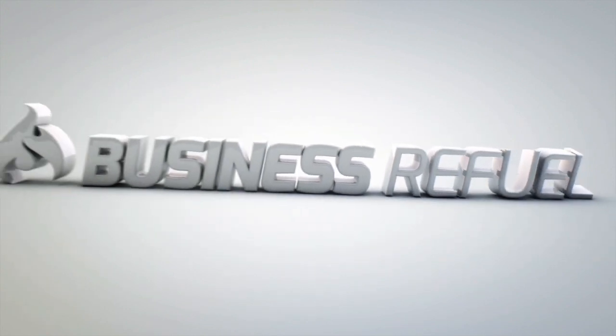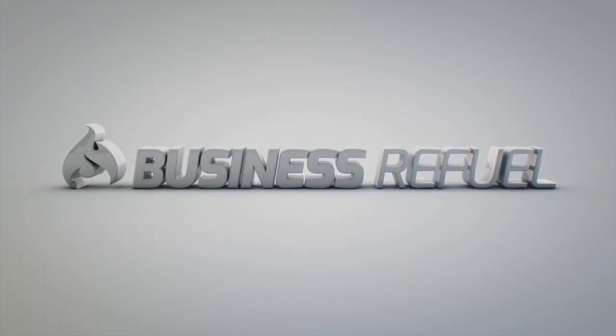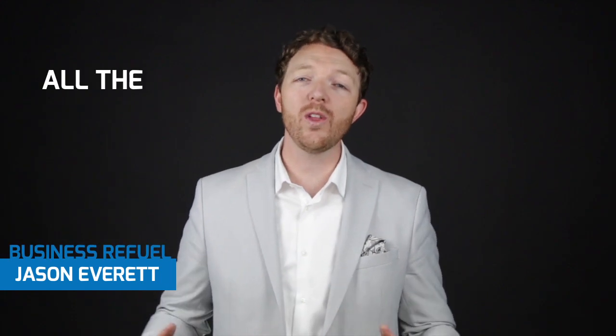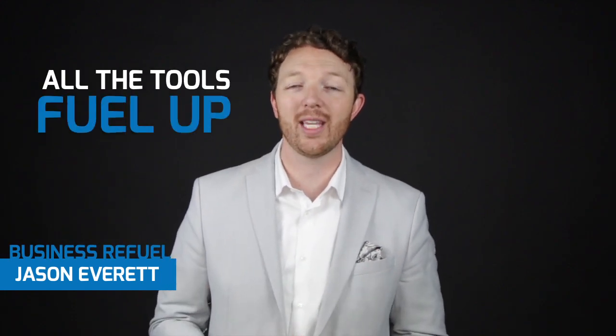On today's video, I'm going to show you how to create a self-sufficient team. Hi, it's Jason Everett from Business Refuel, where we give you all the tools you need to fuel up for the business week ahead.